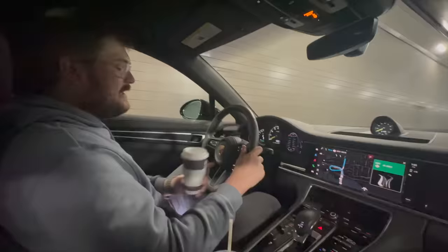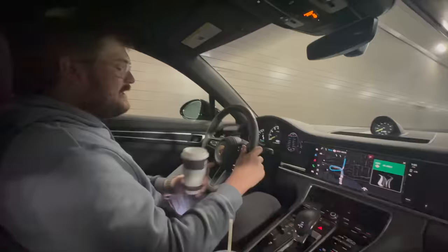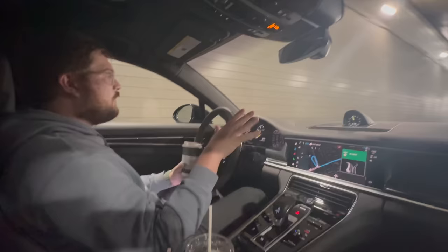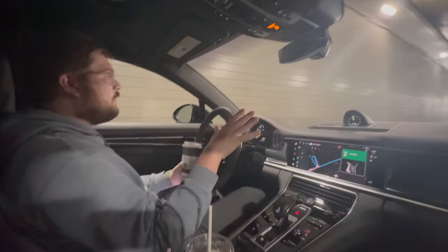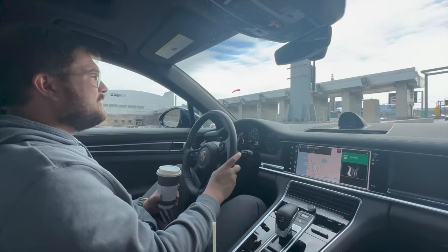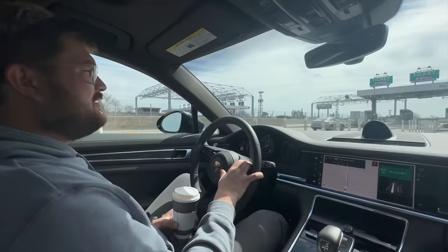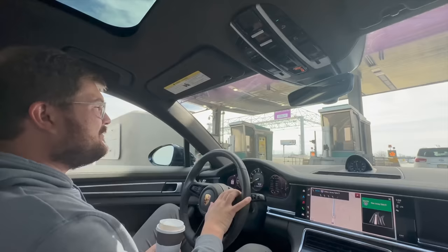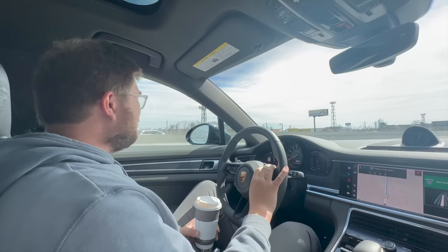We're actually in hybrid mode — I selected it, which will take our drive into account and choose when to use electric or combustion. Right now we're actually in full electric even climbing this hill. We're at about 30-40% state of charge, and I imagine we'll be on the lower end for most of the trip. Welcome to the New Jersey Turnpike. We've filmed quite a few videos this past week up and down here.